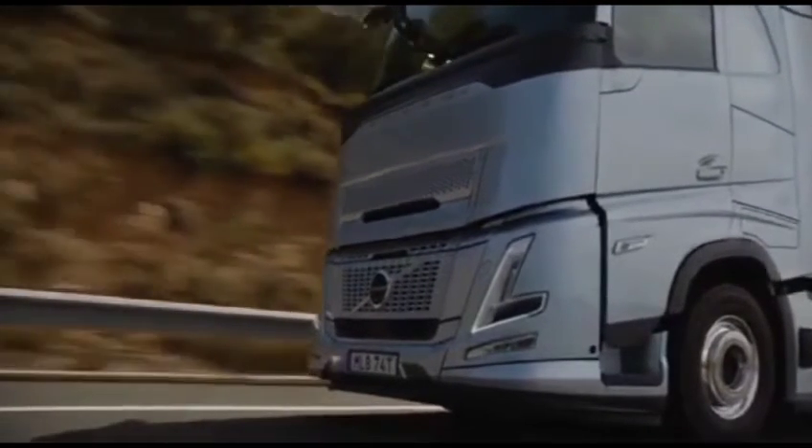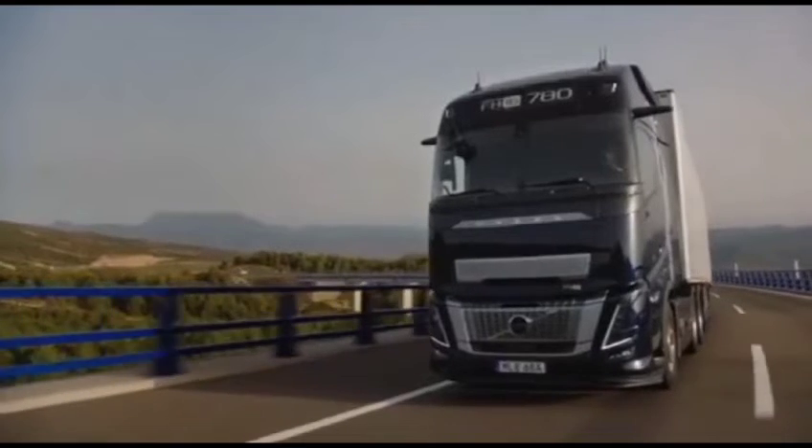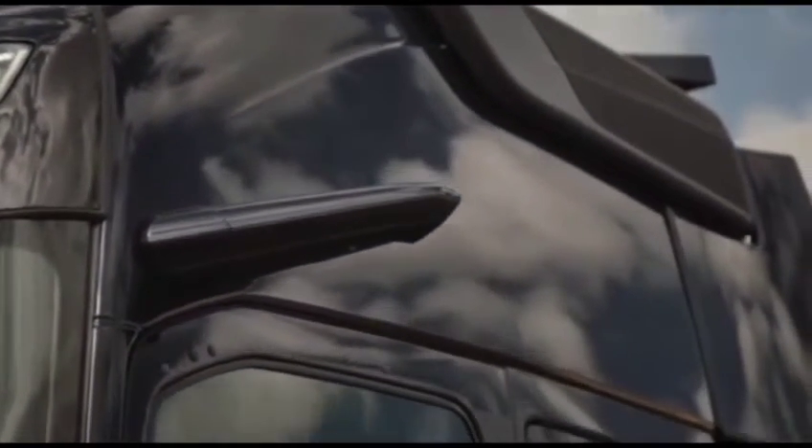Get ready for a game-changer, folks. The FH Aero series, available in four powertrains, is set to hit the roads between 2024 and 2025. Buckle up for the future of trucking with Volvo's innovation in motion.